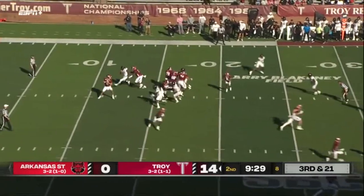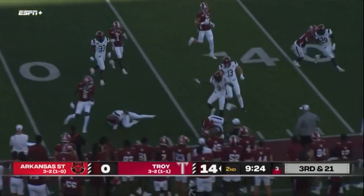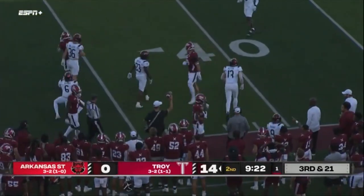Third and 21. I don't know what Joe Craddock's going to call here — a nice safe crossing pattern, and Stottlemyre takes it across the 30, up to the 35.